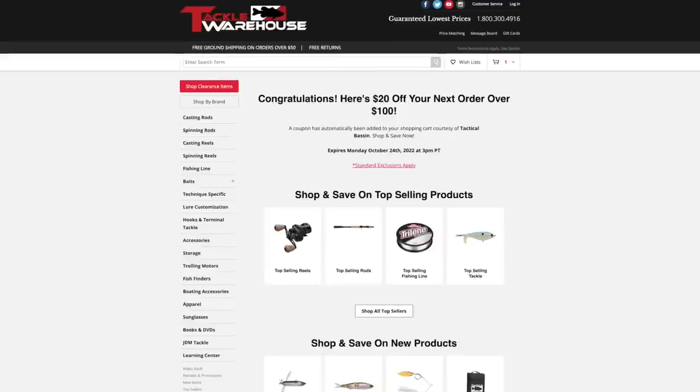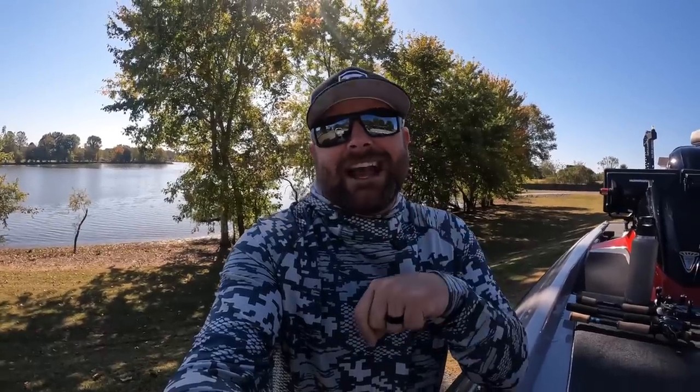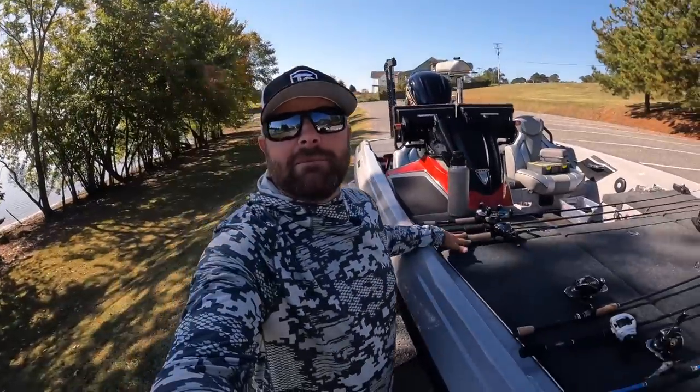But first, something super cool for you guys. Matt and I are really excited to extend this offer. The guys and gals at Tackle Warehouse reached out to us and they are giving us a $20 discount code for any purchase over $100 for the next week. Down below in the video description, the very top link — if you click it, that $20 off coupon code will automatically be applied to your next purchase over $100.